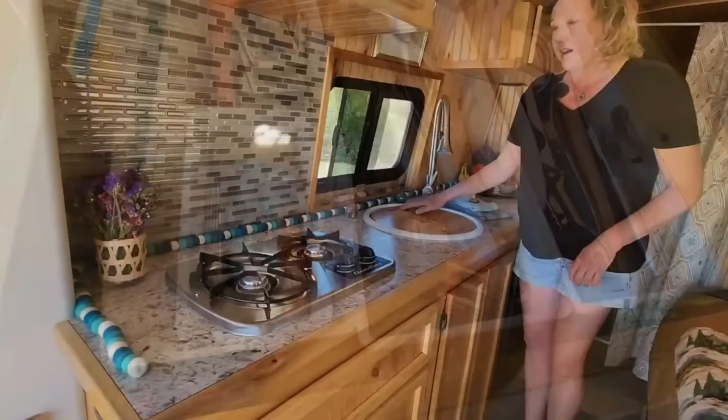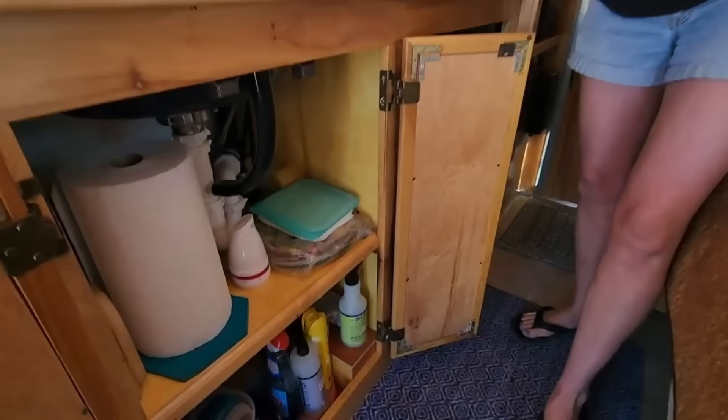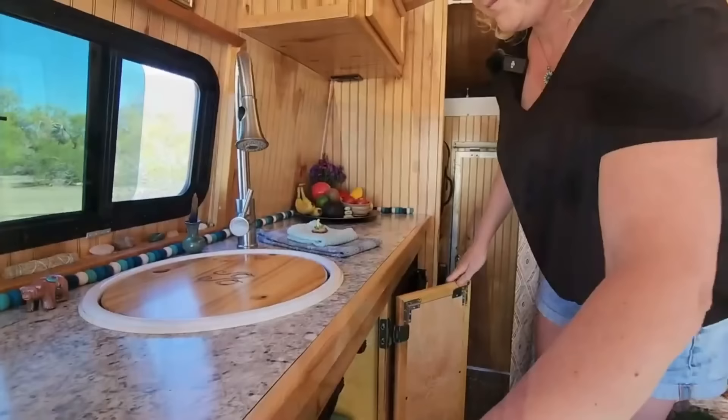It just seemed like a really good deal. So I have the sink there, and again more storage. I do a lot of cooking — I enjoy cooking. So this is where I keep the pots and pans, cleaning stuff, storage containers, and all that kind of miscellaneous stuff.